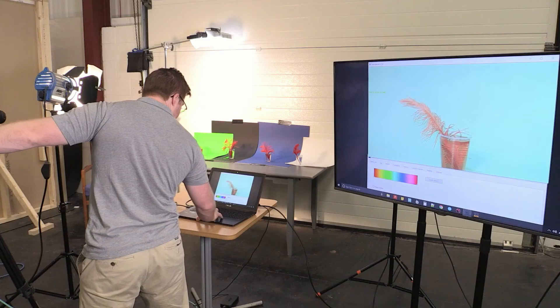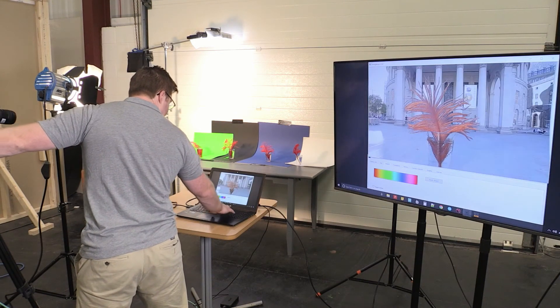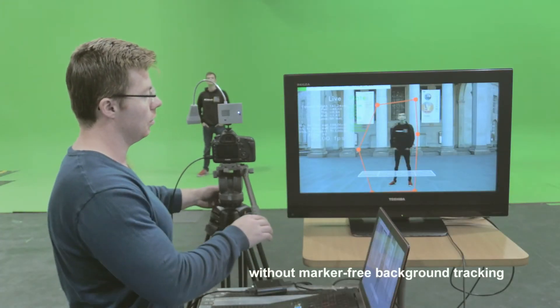If you've got high quality and fast keying, look at this — green, black, blue, white — so that's chroma and luma keying there, with a feather in water, so pretty difficult.